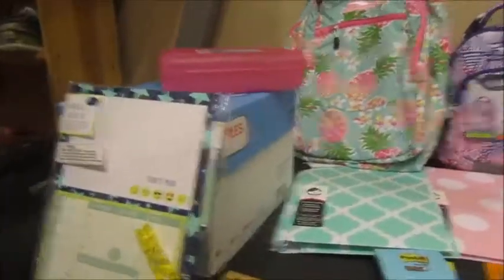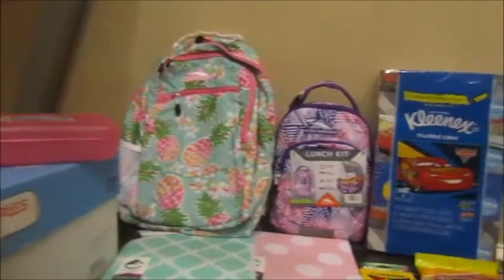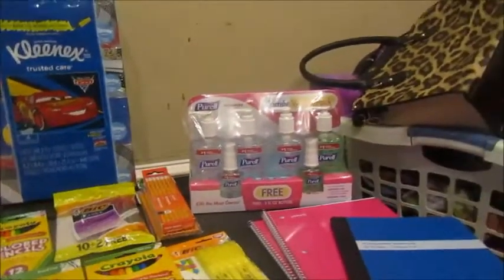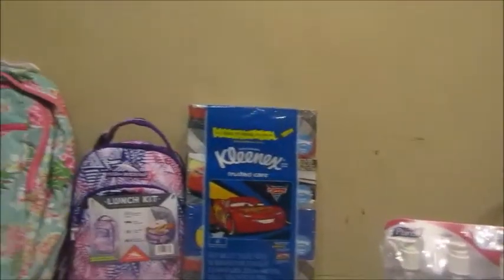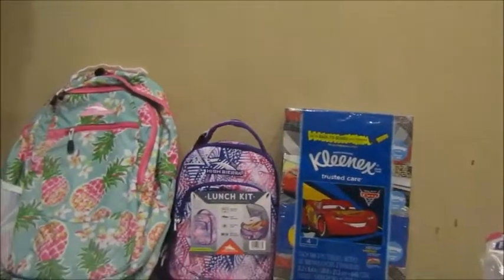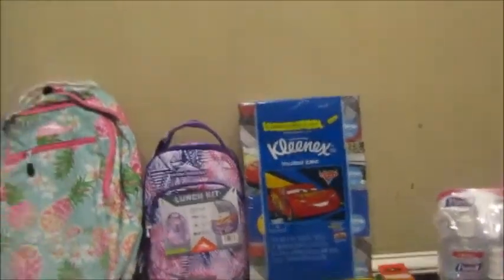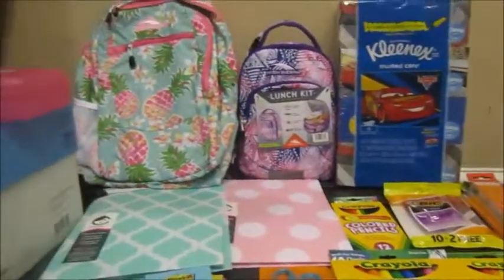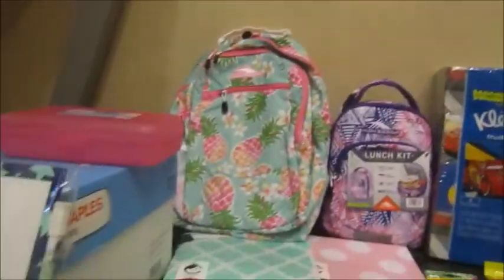We're going to do a back to school supply haul, but I'm going to do it a little differently this year. Last year I had everything set up on the table, but there's so much stuff they need this year that we're going to do it individually. You may see some repeats, but this is everything for Sophia.